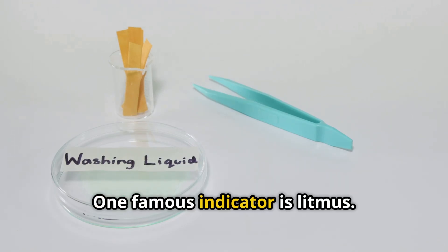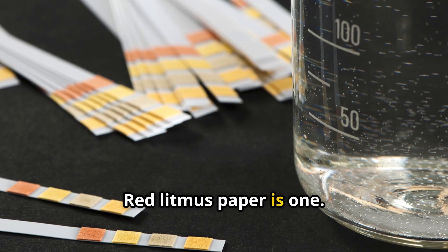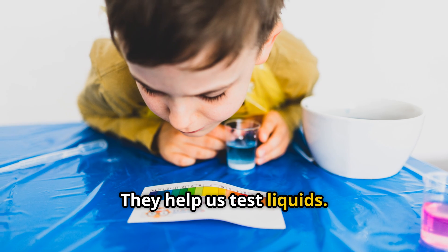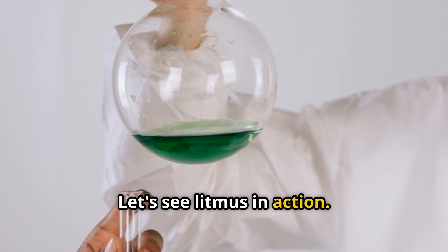One famous indicator is litmus. Litmus usually comes as paper and there are two types: red litmus paper and blue litmus paper. They help us test liquids. Litmus is made from lichens, which are tiny living things. Let's see litmus in action.